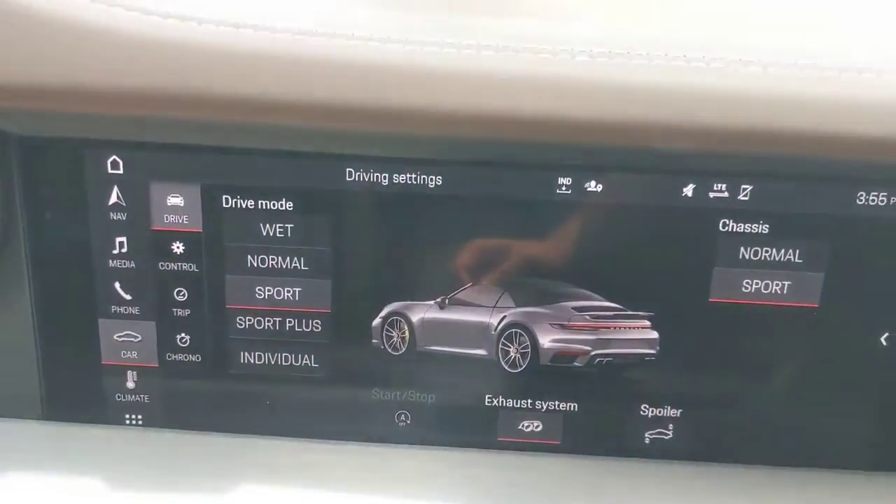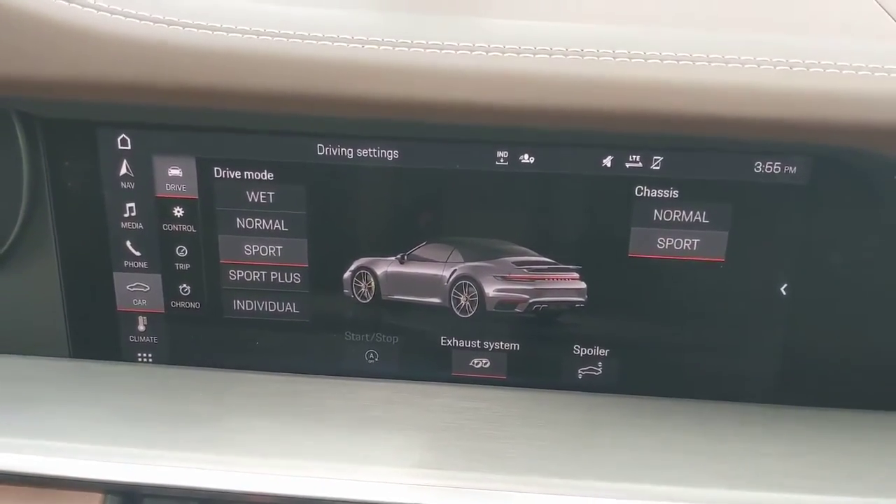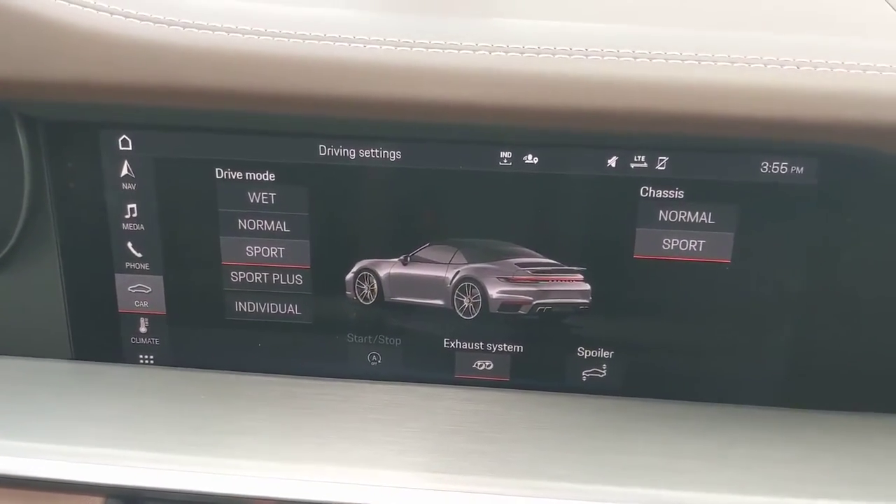That is the infotainment there. You can do a lot of different things. I have it tuned up to show how you can tune the chassis and the settings of the car.